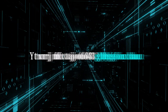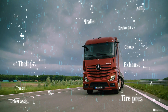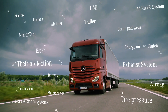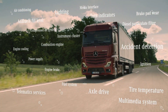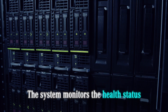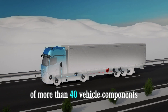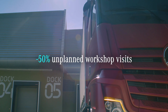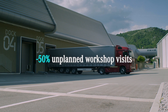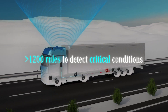Mercedes-Benz Uptime has over 1,200 different ways to detect critical conditions. The system monitors the health status of more than 40 vehicle components and control devices in order to keep your truck on the road. 50% fewer unplanned workshop visits, 100% wheel-time support, more than 1,200 rules to detect critical conditions.